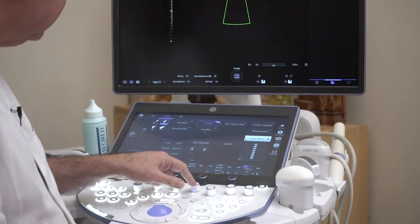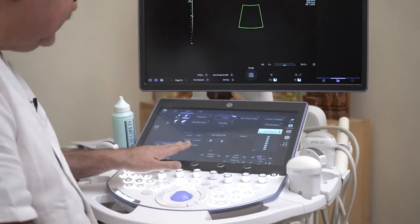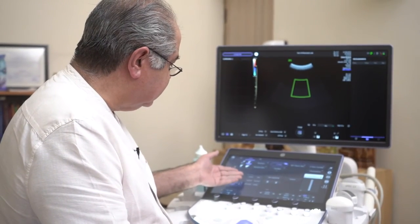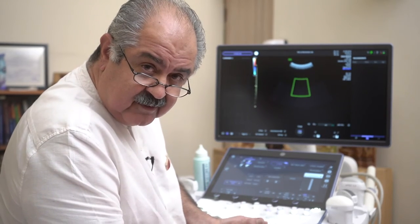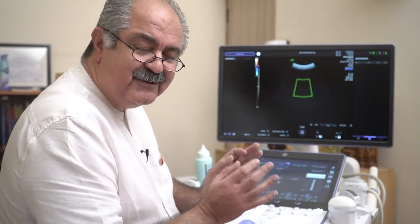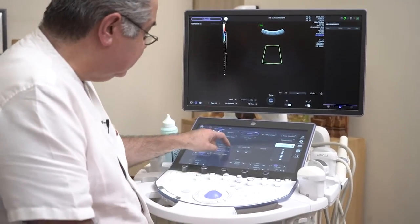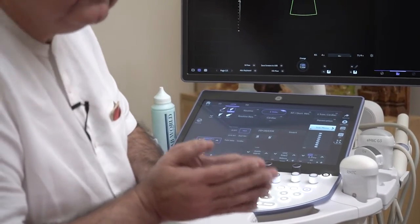I'm also absolutely fascinated by the preset settings. When I switch on color Doppler, I used to have to go from a single Doppler setting — say for the umbilical artery — and if I wanted to look at pulmonary veins I had to start all over again, adjusting everything. Now I have a single interface: pressing 'pulmonary veins' gives me that setting, 'umbilical artery' gives me that setting, and 'MCA' gives me that setting. These are the functions that have saved me enormous amounts of time.